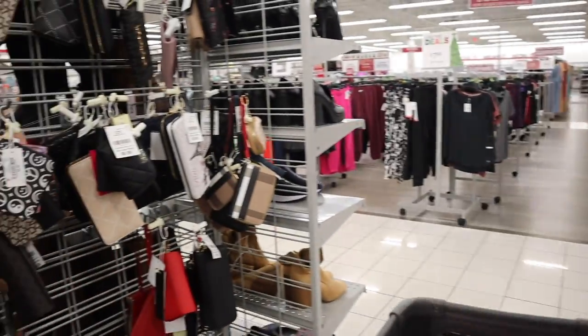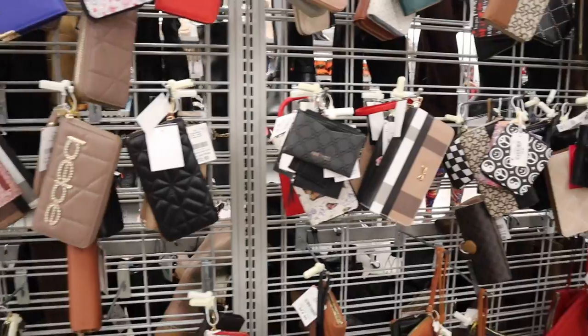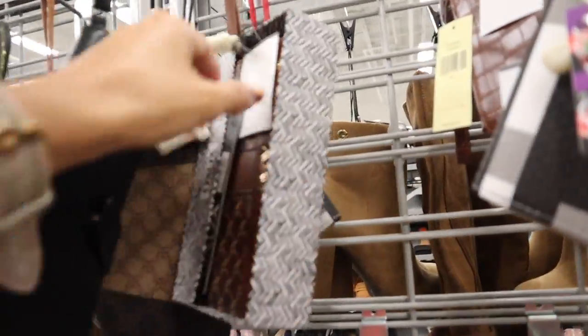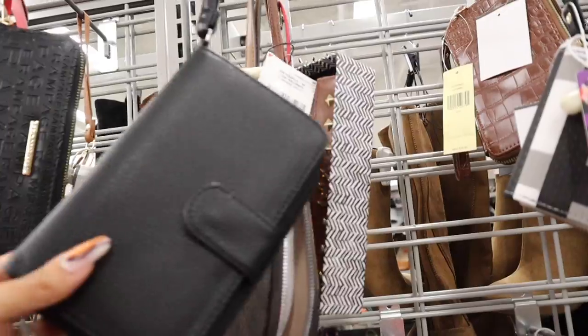Over here they have matching wallets and wristlets — sometimes you get lucky and find the brand Karl. There's also an XOXO gift set priced at $9, definitely a deal.